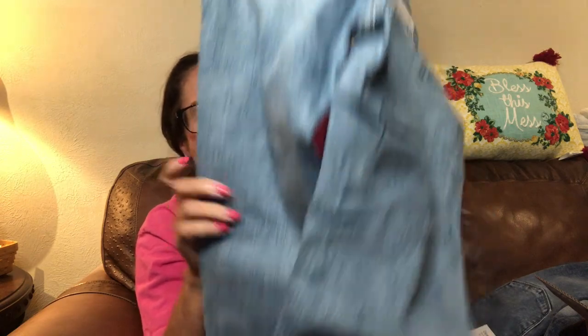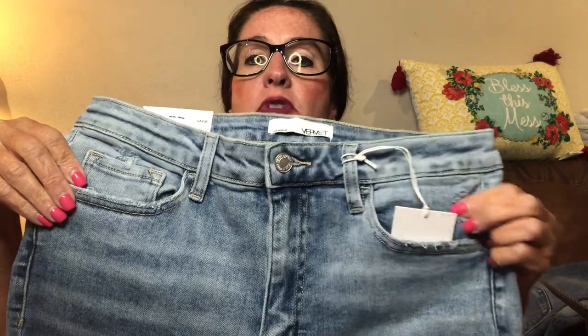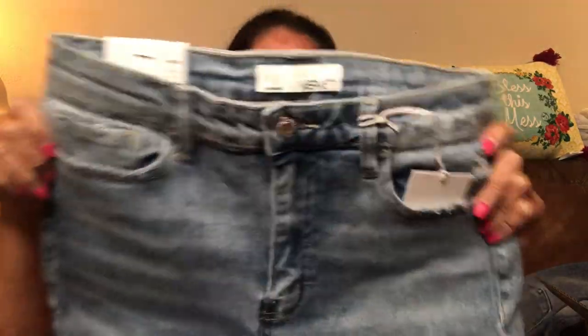The next item is another pair of jeans. These are the 90s high-rise skinny in medium blue, size 30, by Vervet, and they are $84. I kind of like these — the legs look more like the style I prefer. There's just a tiny bit of distressing that I really like. We'll see how the try-on goes.